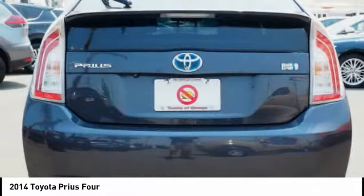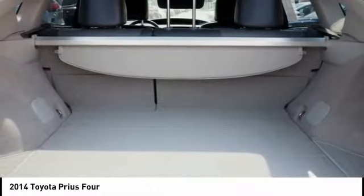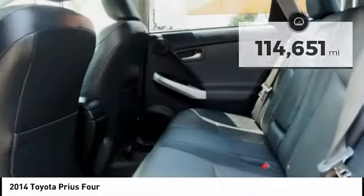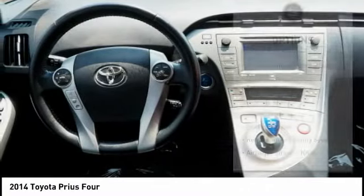We are pleased to show you the 2014 Prius. Prius offers harmony between man, nature, and machine. Using the wind, the sun, and advanced hybrid technology, Prius is a true full hybrid.